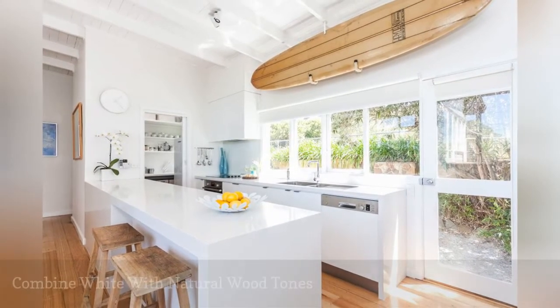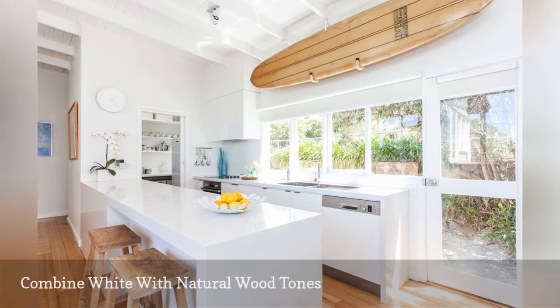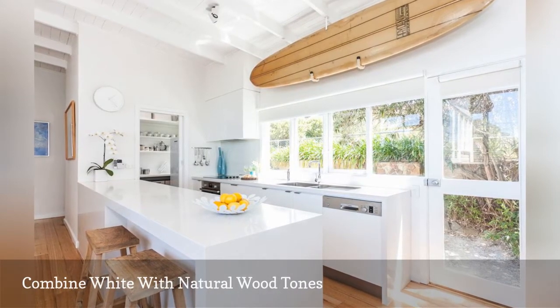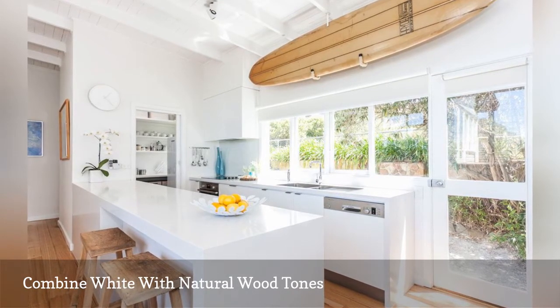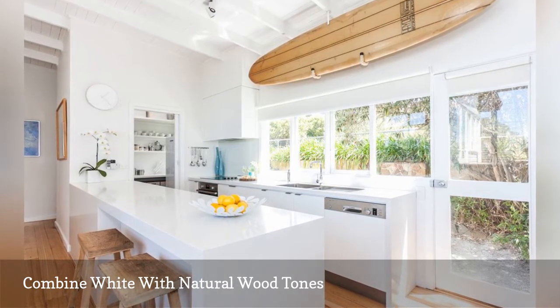We believe 100% that white kitchens are timeless. The one in this seaside home owned by the blogger behind Coastal Style feels incredibly beachy thanks to natural wood pieces like the vintage surfboard above the windows.